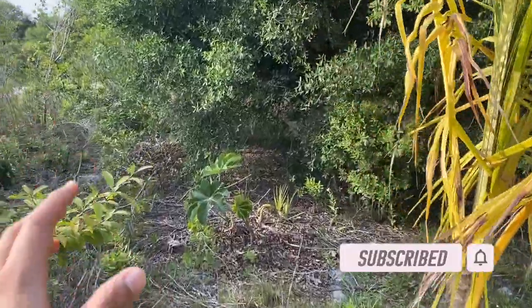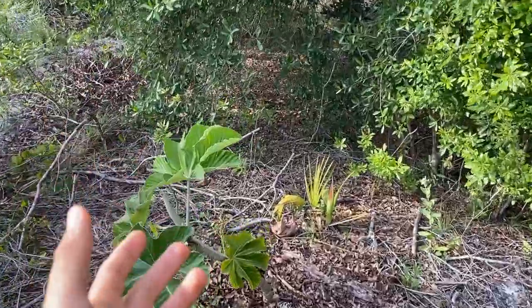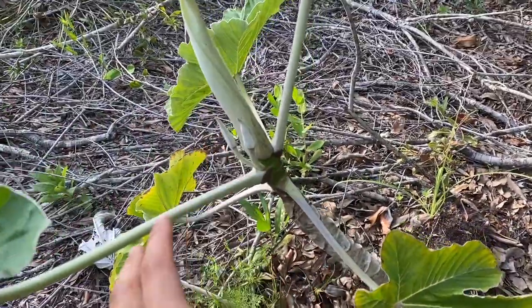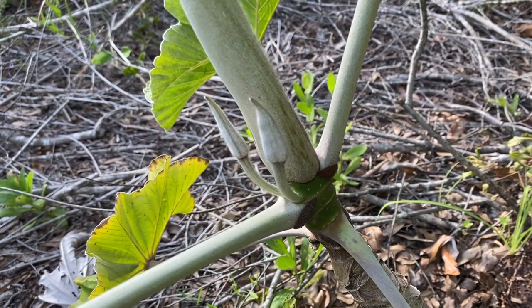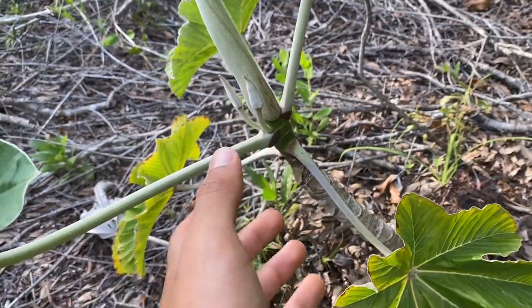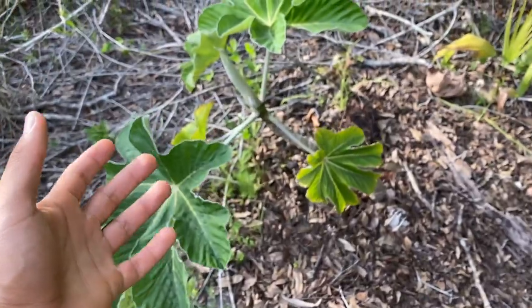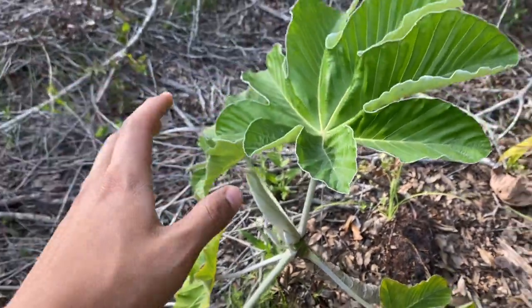Here we are at the farm in Punta Gorda. The first thing I'm going to point out that is flowering — or almost flowering, actually budding out — is the cecropia. Those are the buds of the cecropia and these are going to open up soon to flowers, and from those flowers hopefully we'll get fruit. This cecropia was actually fruiting when I bought it but I wasn't able to get the fruits because I was in Colombia and the squirrels ate it.